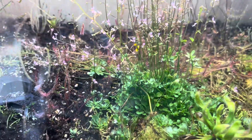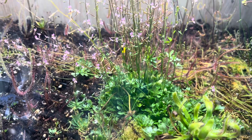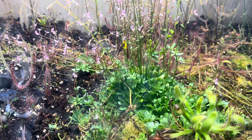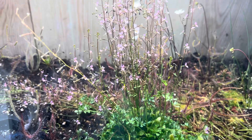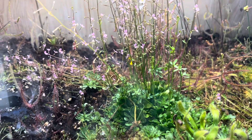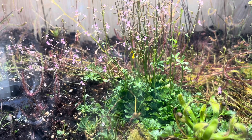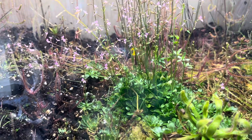But in all, Stylidium debile — I highly recommend it for any new grower, or any grower really. It's just such a cool addition, native to Australia. There's a ton of different varieties out there, but this one is going to be the most common as they are not very widely collected as of yet in personal collections.